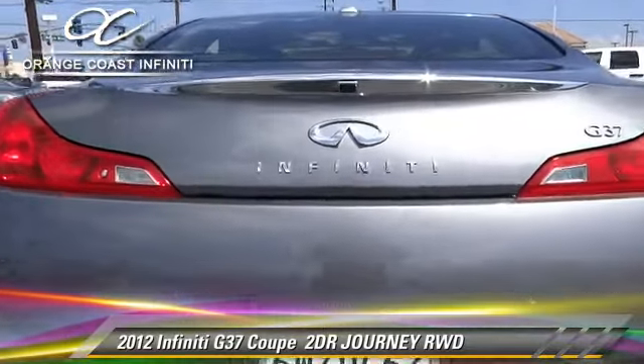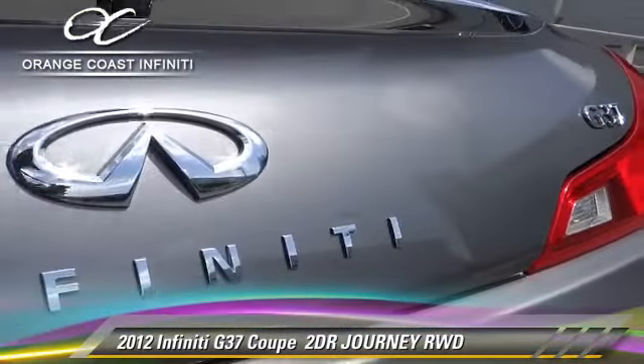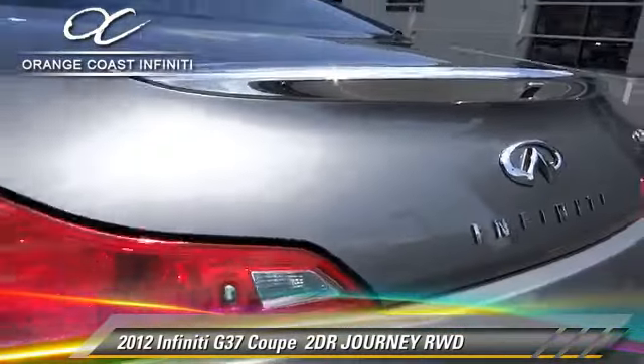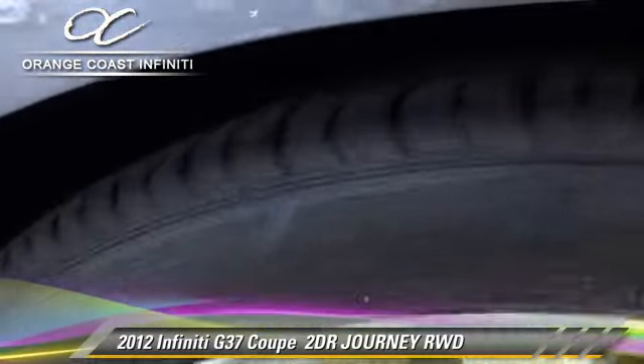This Infiniti features power windows, power door locks, and tilt wheel. Safety features include fog lights, side airbags, and traction control.